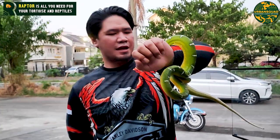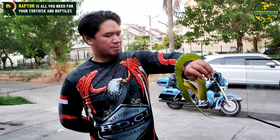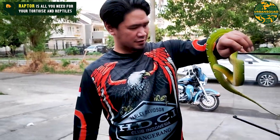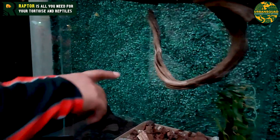Jadi buat kalian yang mau piarah ini, disarankan kalian tempat pasang kandangnya mempunyai tempat untuk dia hanging. Seperti ini kita pakai fosil kayu, kita ikat di atas.